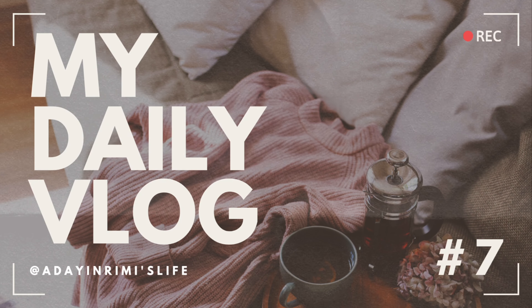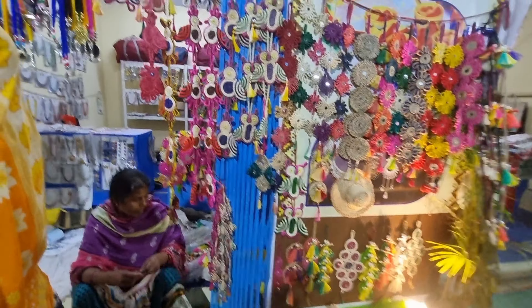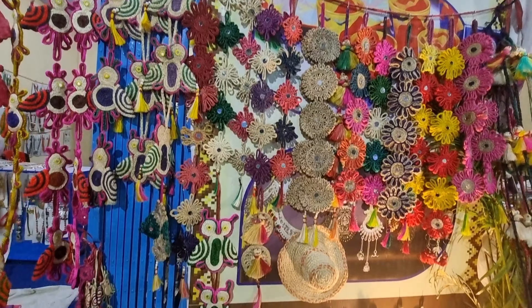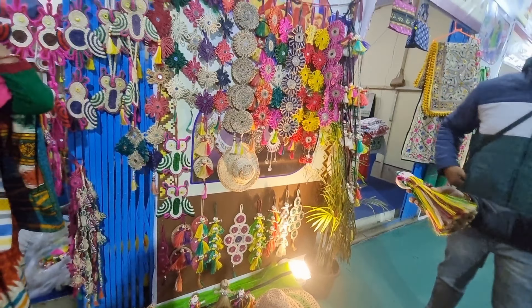Welcome back to my channel, A Day in Remy's Life. Today I am going to talk about the Shawrush Mala — not just what I have done for the day. As I mentioned in the previous video, I am going to tell you how I explored the Shawrush Mala and what I purchased, so let's just dive in.